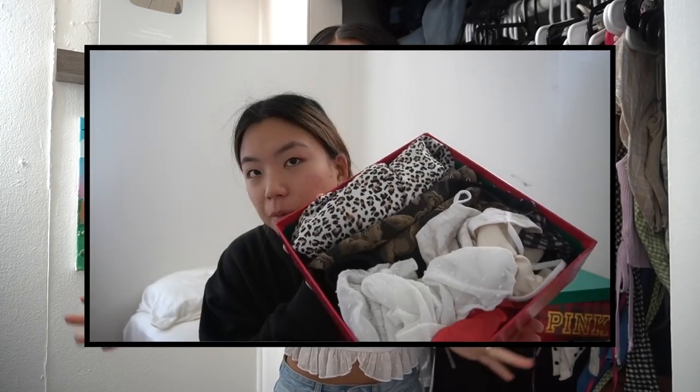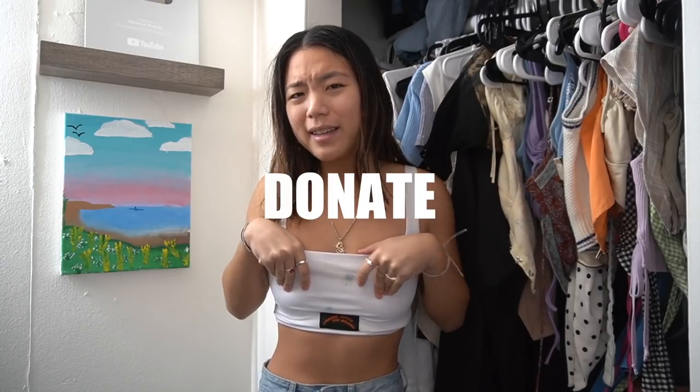First up is a basic black tee — keeping it. White top I wore once, not really my style anymore, so I'll be selling it. This one I've owned for a year and haven't worn it. This top is really cute but I stained it, so I'm just donating it. I think I've had this since sophomore year of high school. I have a black one that would pair better with things.